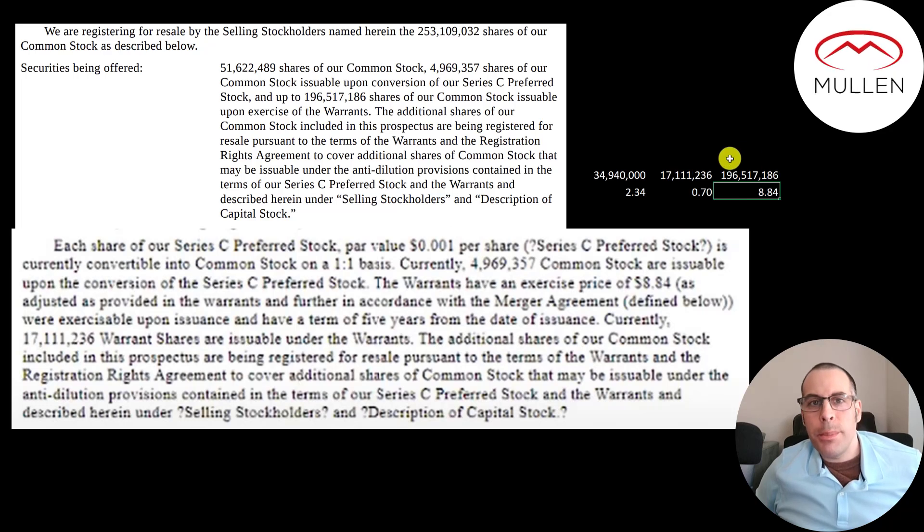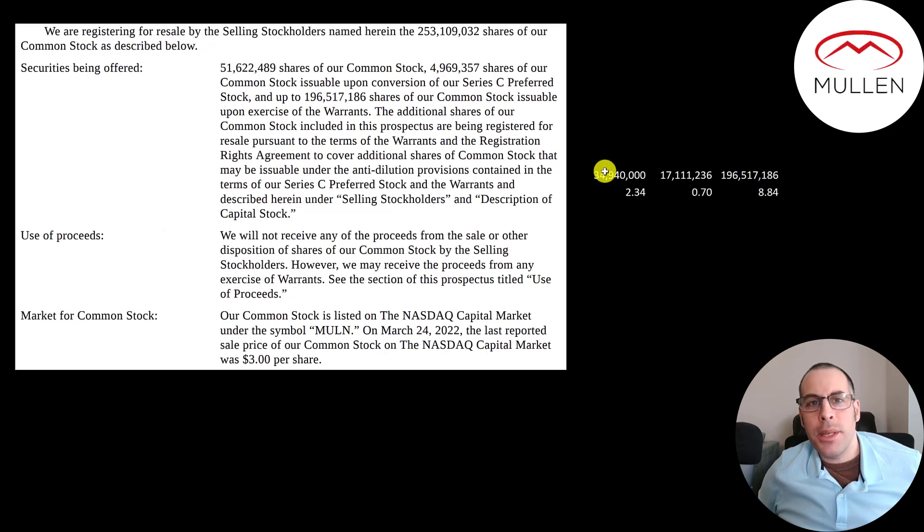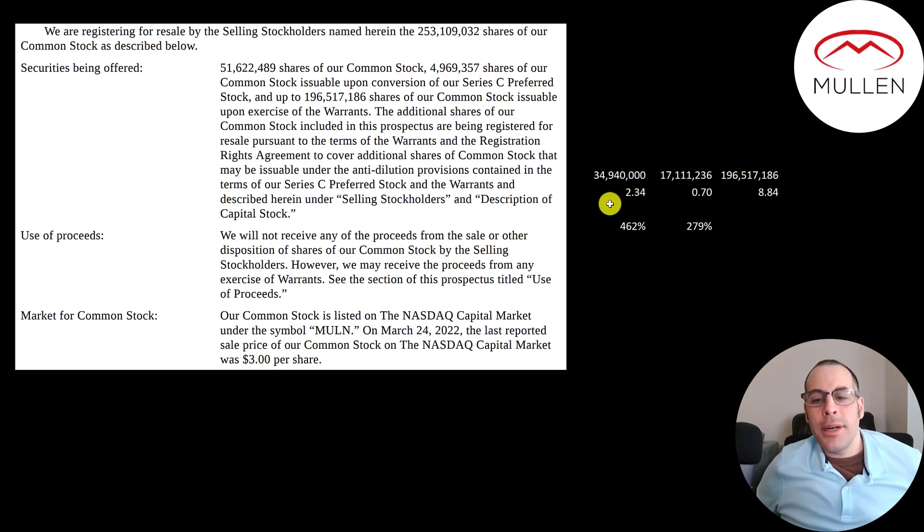These 197 million warrants have an exercise price of $8.84. In the past they issued 17 million warrants at an exercise price of $0.70. They currently have 35 million shares outstanding at $2.34. If by chance the stock does get up to $8.84, that's a 279% stock price increase, but the share dilution would go up 462%. If it does hit $8.84, a ton of stock dilution occurs and your stock price comes way back down well below $2.34. That's why big funds aren't buying this stock.